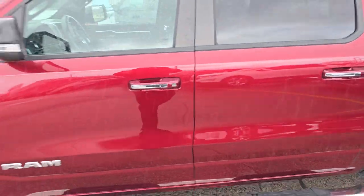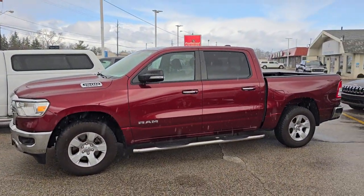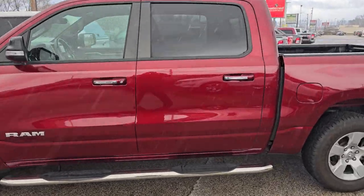This is the 2019 Ram. Let me know when it works for you to come check it out and take a little drive. We'll see you soon.